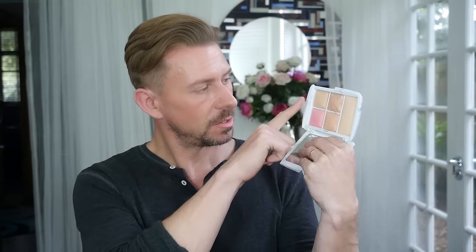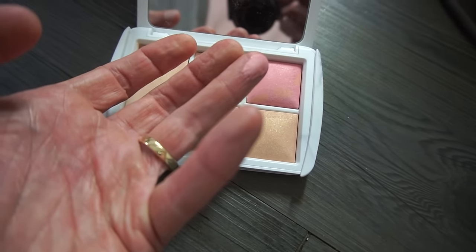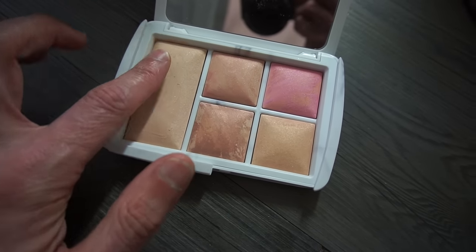So what can you do? Highlight, bronze, contour to a certain degree, depending on the look you're going for. That blusher is gorgeous. Strobe — oh, the strobe. It is stunning. So I'm just going to apply a tiny little bit to my face, because why the bloody hell not?